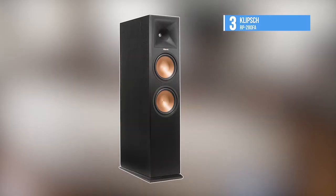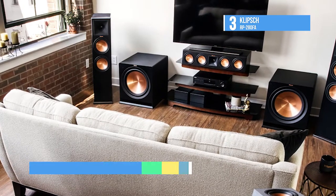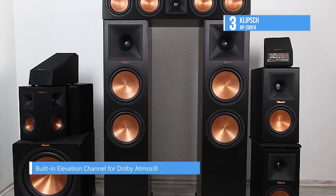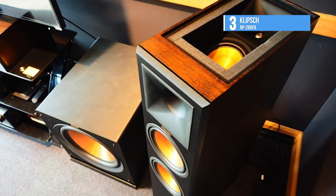The Klipsch RP-280FA takes third place. It delivers a 360-degree Dolby Atmos listening experience along with controlled directivity. Its ceramitalic woofers represent the pinnacle of Klipsch driver design, maintaining exceptional rigidity and lightweight construction for minimal cone breakup and distortion.